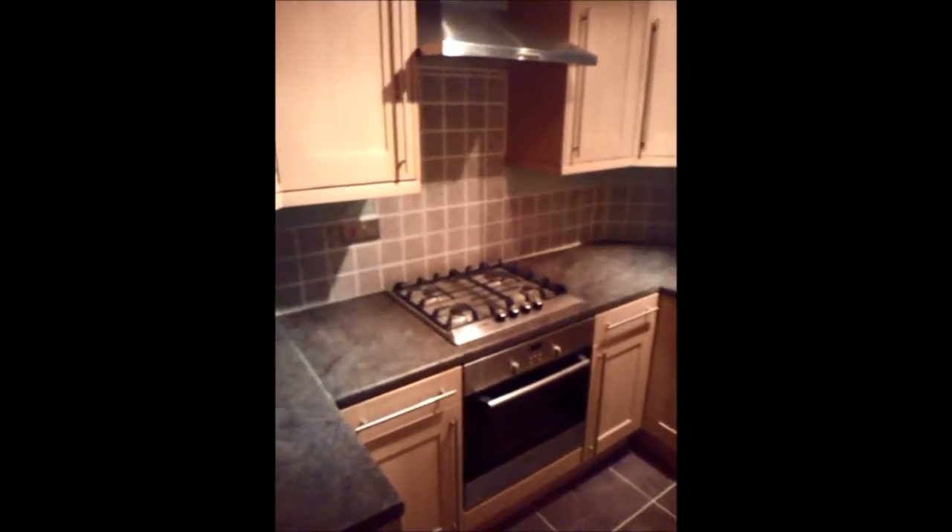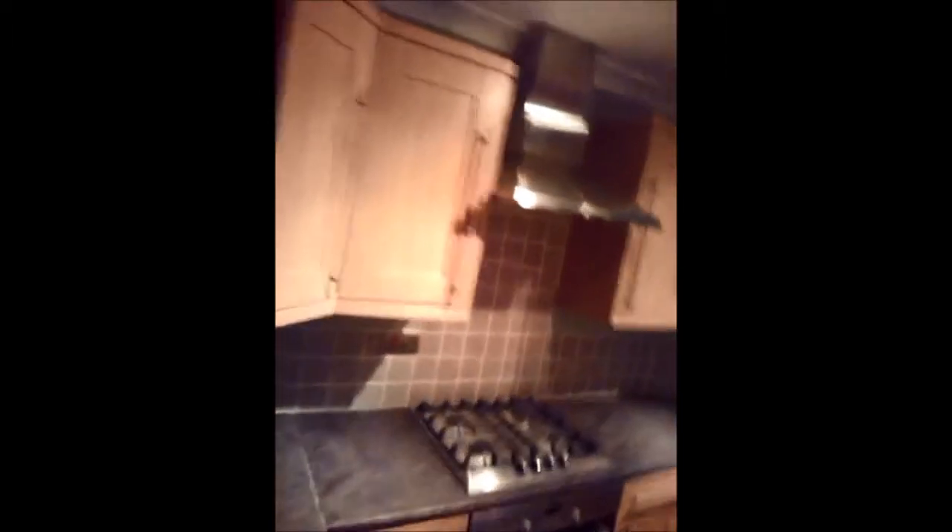It's waiting for the gas fitter to come to connect up the gas. Those colours — what a contrast.